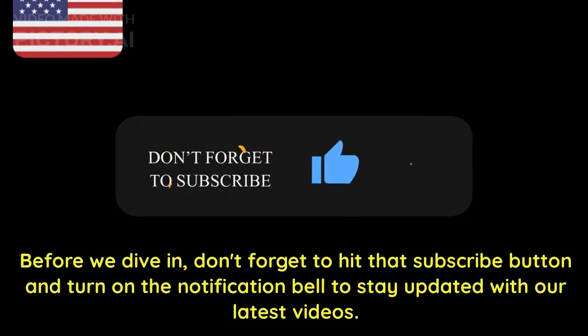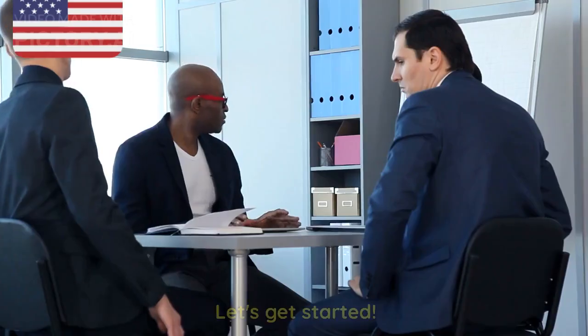Before we dive in, don't forget to hit that subscribe button and turn on the notification bell to stay updated with our latest videos. Let's get started.